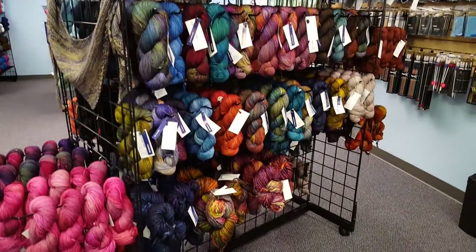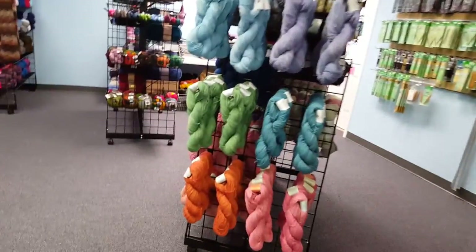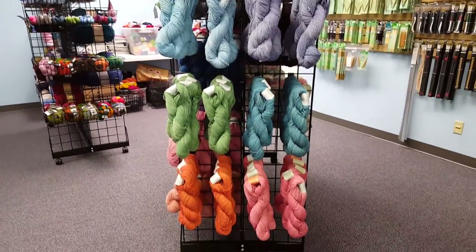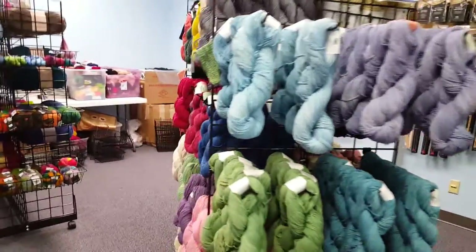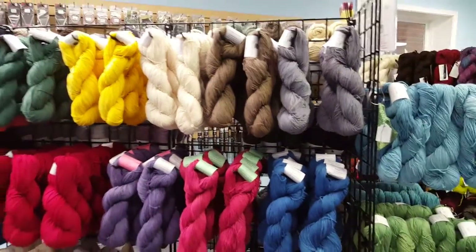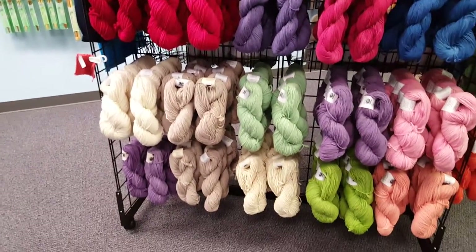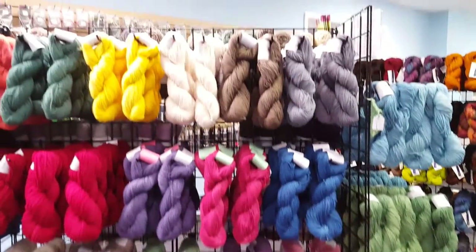I do want to talk about my new yarns that have come in and are also displayed in the same manner. This is Sestari Yarn, from a place in Churchville, Virginia. They have their own sheep that they raise and shear, they grow their own cotton, and the mill is on their property.